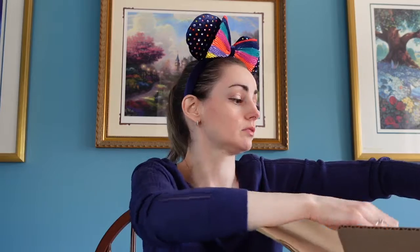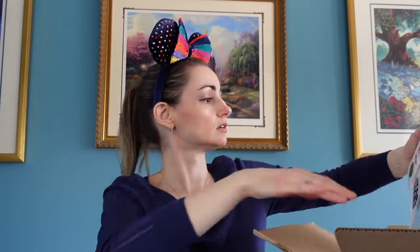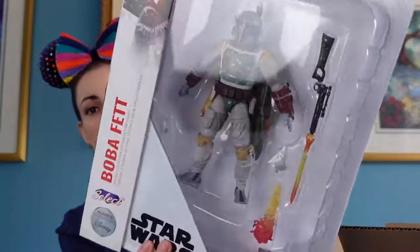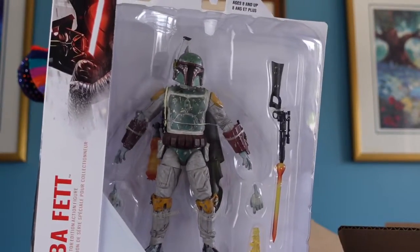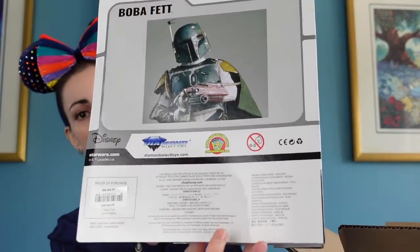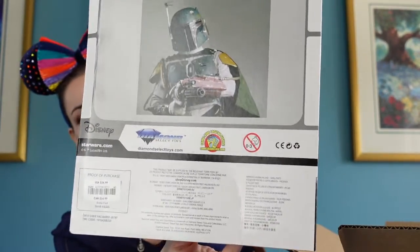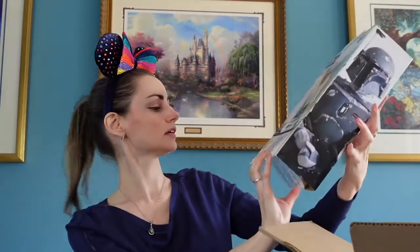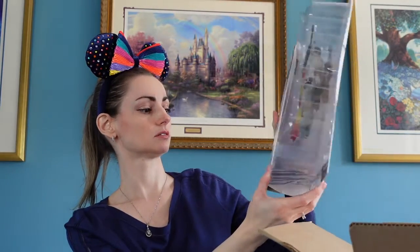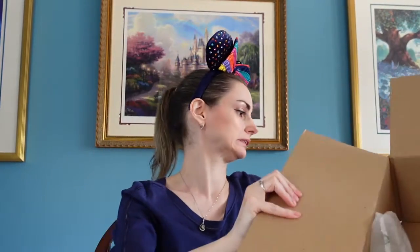Okay, the first thing is a Boba Fett Special Collector's Edition — this is not mine. That looks pretty cool, but the back is a bit bent right here. So this arrived damaged — not good. It says it is $24.99 US. Oh, and it's bent here too. All right, that was the first thing — not good.